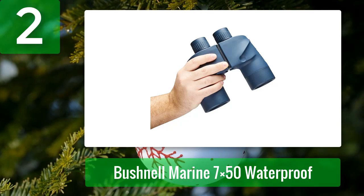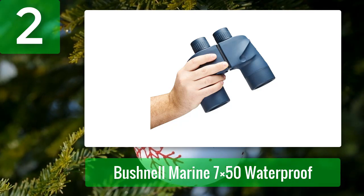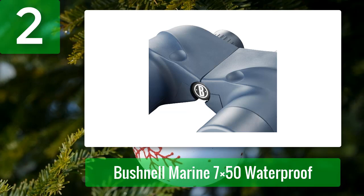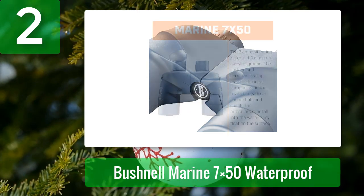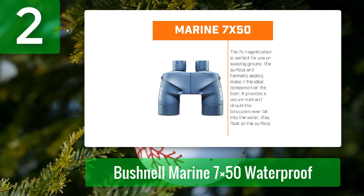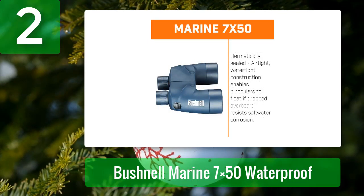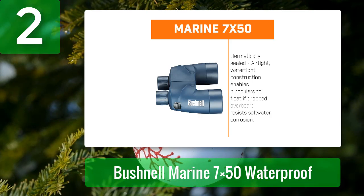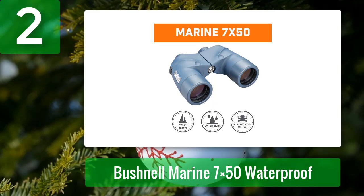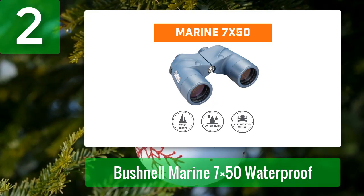Having multi-coated optics and BaK-4 prism glass with UV protection, these binoculars assure plenty of light transmission and optimum clarity. With optics optimized for open water, they're waterproof and anti-corrosion. They're also fog-free, and the durable rubber armor protects the body from impacts. They have a wide field of view, making them one of the best binoculars for whale watching. Pros: solid and durable construction, non-slip rubber body, corrosion resistant, waterproof and fog proof, wide field of view, BaK-4 prism glass. Con: slightly big and heavy.